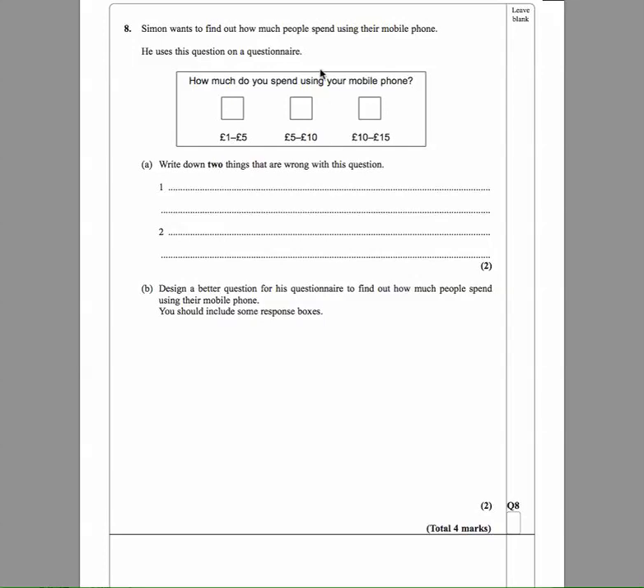Question eight. Simon wants to find out how much people spend using their mobile phone. He uses this question on a questionnaire: 'How much do you spend using your mobile phone?' with options one to five pounds, five to ten pounds, ten pounds to fifteen pounds. Write down two things that are wrong with this questionnaire.